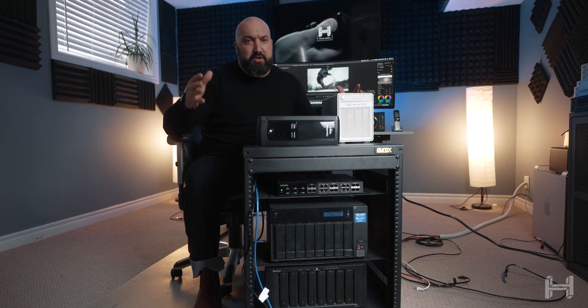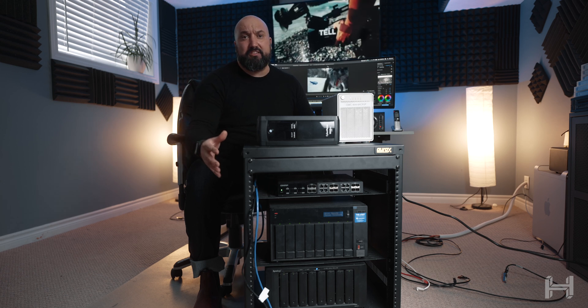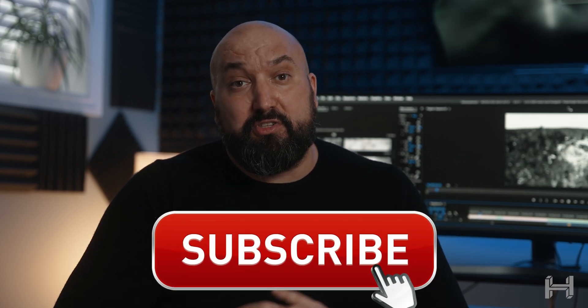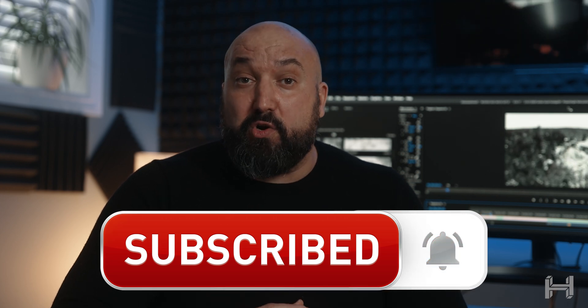Hey everybody, welcome back. In this video, we are showing you our 10 gigabit NAS media storage system that we use for our production company. If you like the videos I've been putting out, I'm trying to put out a lot more. If you could please subscribe to the channel, it really does help and helps with me coming out with more content.